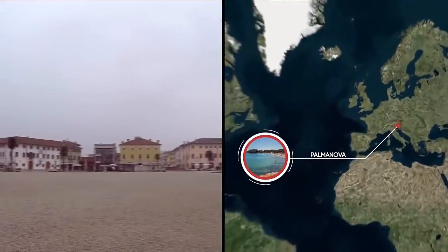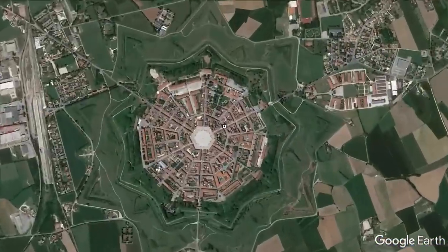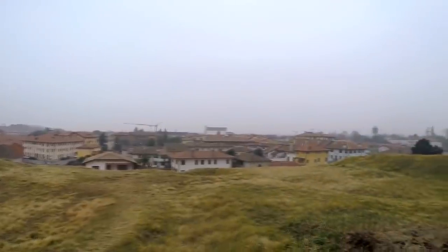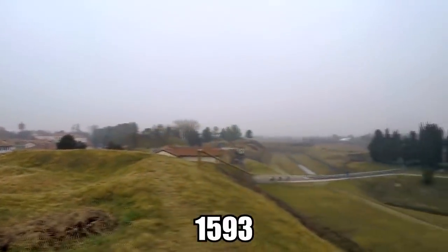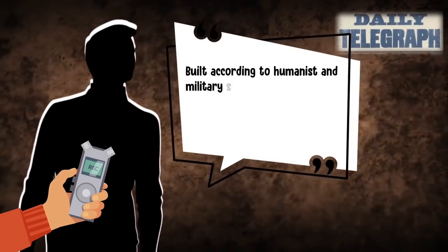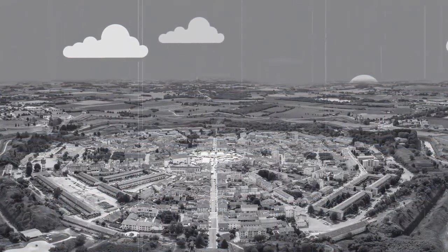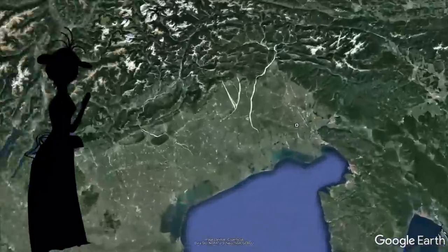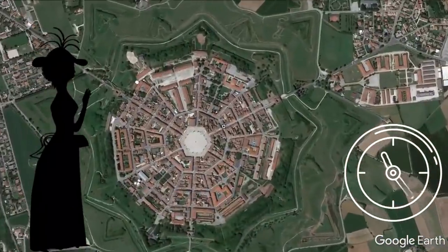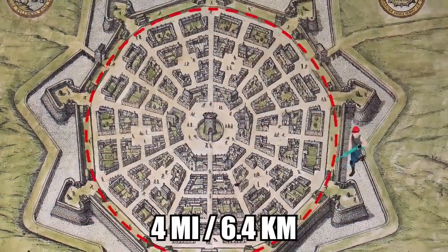The northeastern Italian town of Palmanova is what's known as a star fort. It's shaped like a nine-pointed star and has a perplexing yet impressive view from the sky. The paradoxically futuristic-looking locality was founded in 1593 as a representation of an ideal Renaissance city. The fortress city was designed to defend against attacks from the Ottomans in Bosnia. Built according to humanist and military specifications, Palmanova was supposed to be inhabited by self-sustaining merchants, craftsmen, and farmers. Its concentric layout was designed and built according to utopian ideals of the time. To well-educated 16th century Europeans, the concept of a perfectly geometrically shaped city was all the rage. The first circle alone, which measures four miles in circumference, took 30 years to build.